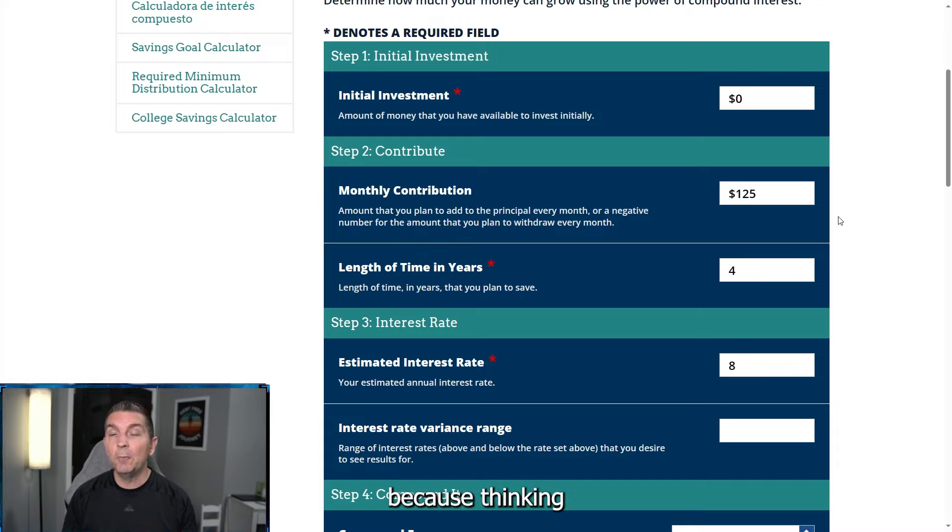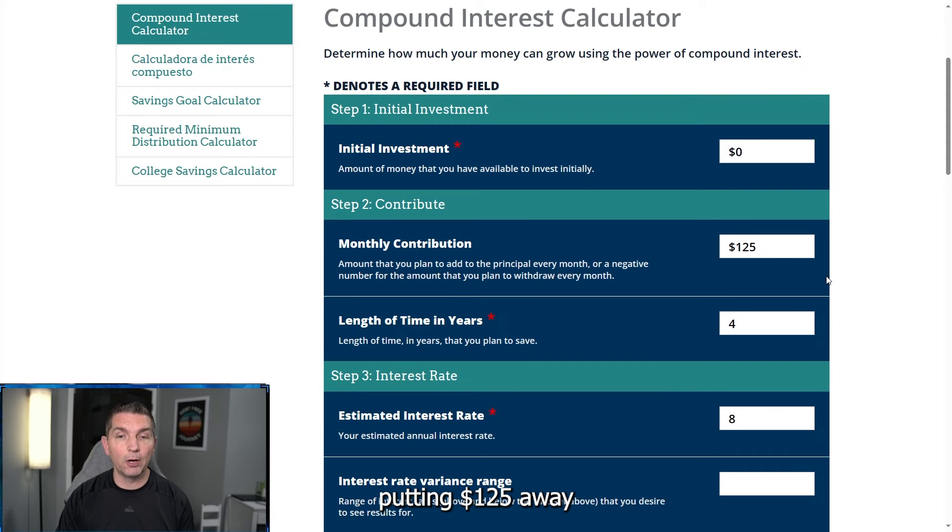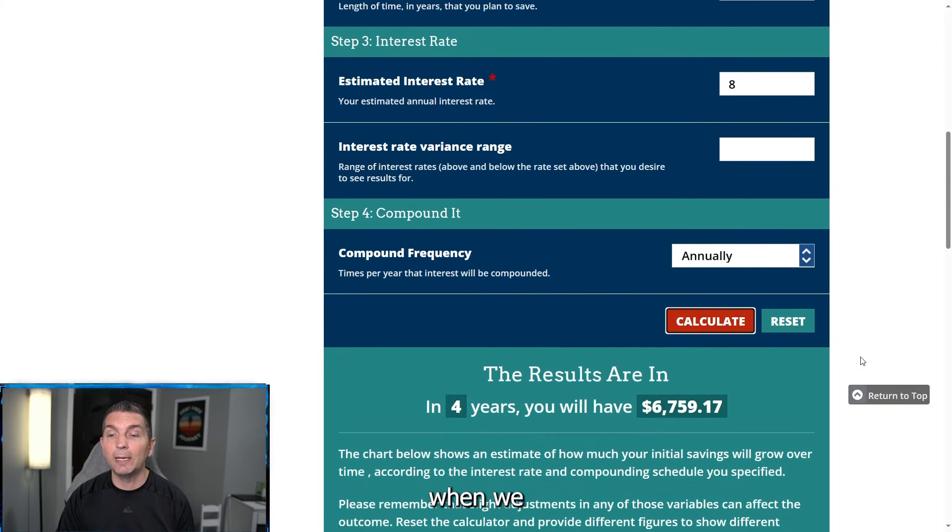We're doing this mathematically because thinking from age 18 to 22, this is the four-year period where a majority of individuals are going to be away at school. They might be working a part-time job. If you're anywhere ahead of this curve, it is going to make a big game-changing difference in the numbers. For the interest rate, we are using 8%, and we are doing an annual compounding frequency. When you start looking at the estimations — $15,000, saving that 10%, putting $125 away a month for four years —